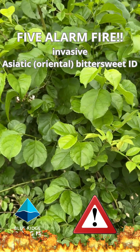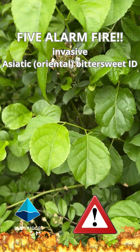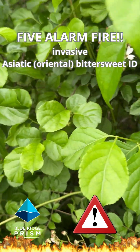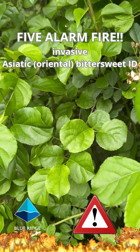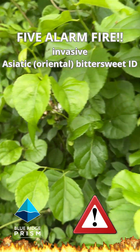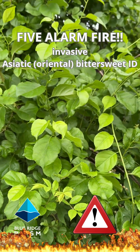As you can see, how healthy looking and vibrant these leaves are in this distinctive round shape — there's nothing else like it in the Virginia flora. This is invasive oriental bittersweet.